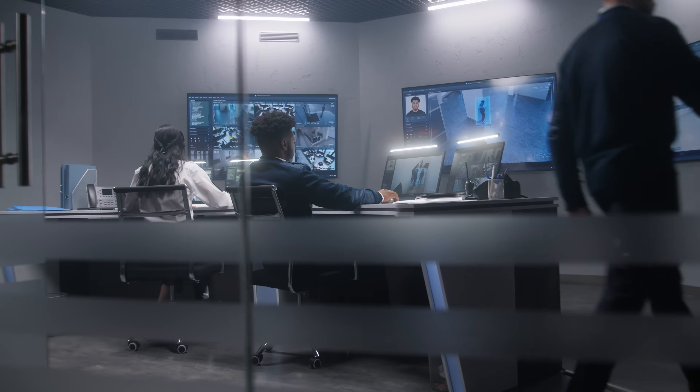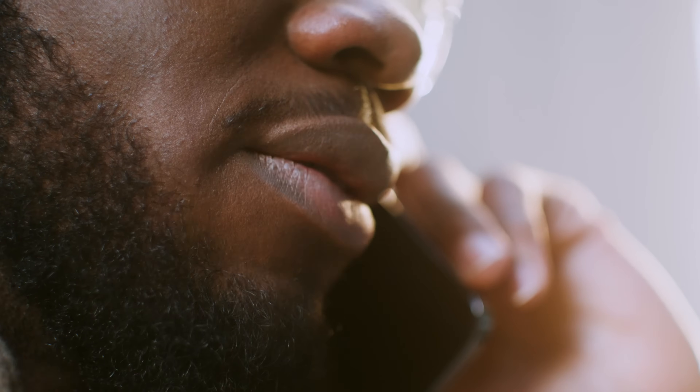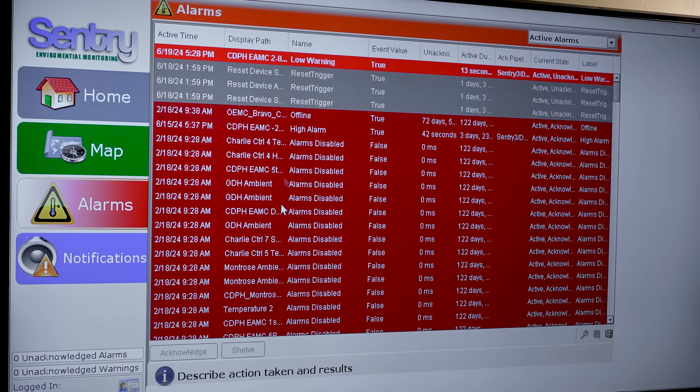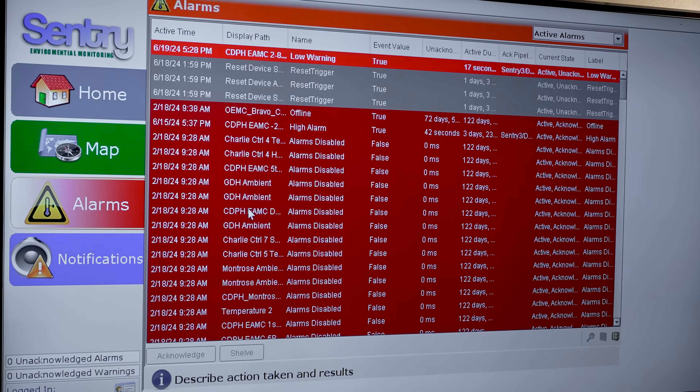We even have a tactical operations center that is looking at those areas that are maybe at risk. The system itself has the capability of sending text messages, emails, and even phone calls to those individuals saying we see an issue or a potential issue. They will receive an automated email every 10 minutes until this alarm is acknowledged, shelved, or it comes out of an alarm.